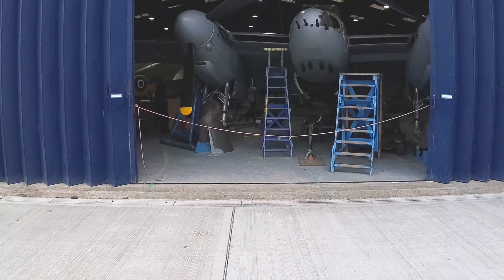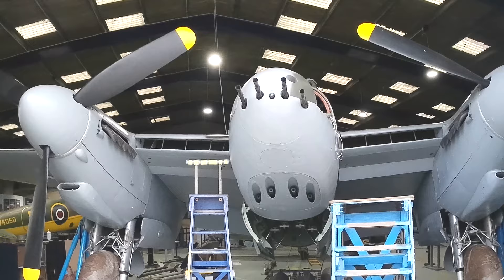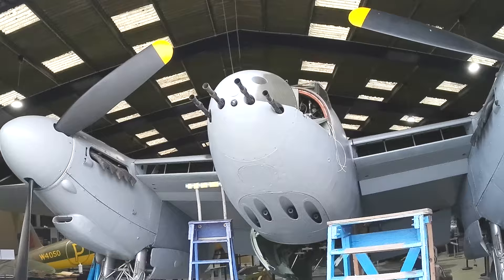The de Havilland Aircraft Museum, situated at Salisbury Hall just outside St. Albans, claims to be Britain's oldest aviation museum. This was the birthplace of the DH-98, better known as the Mosquito.